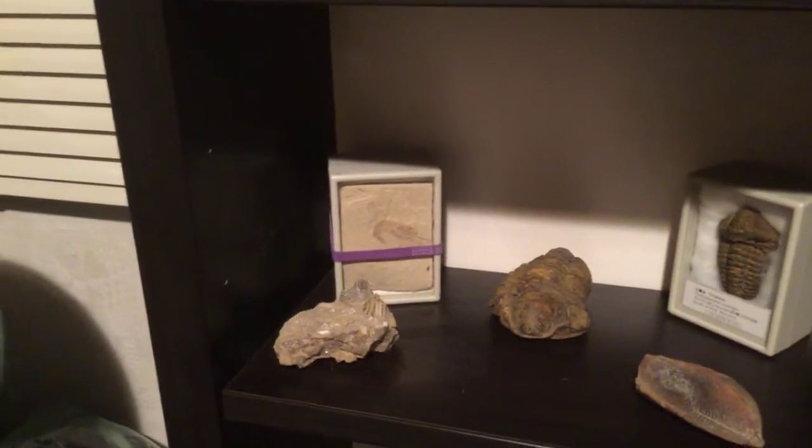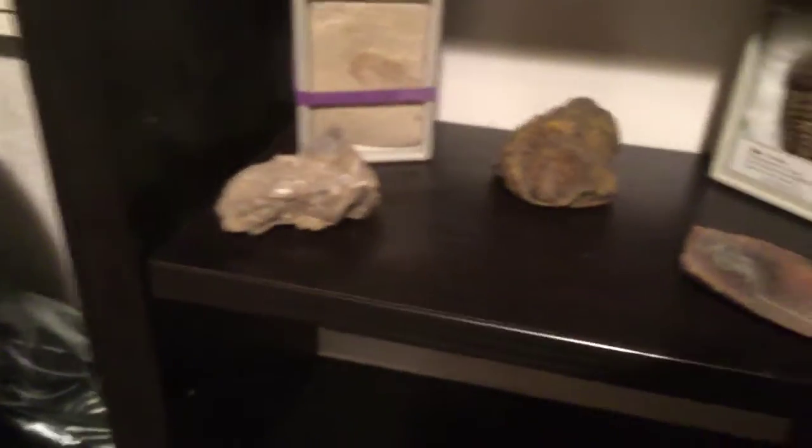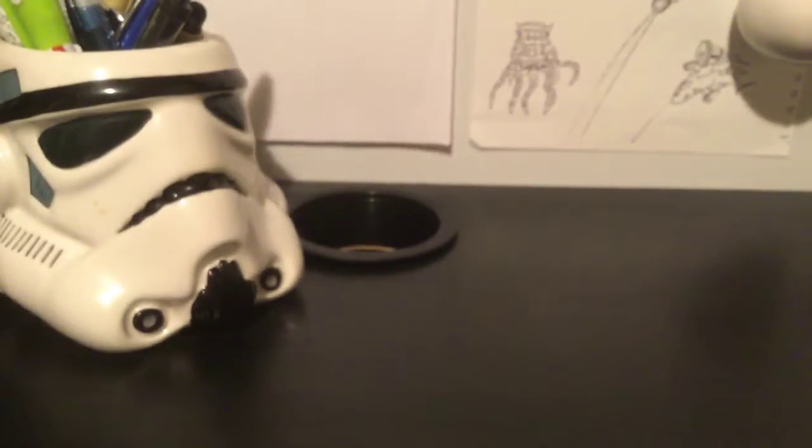And that's a trilobite fossil, my favorite shrimp fossil, my cluster fossil — I call it cluster because it's got like three fossils in one stone — a bigger trilobite fossil, a plant fossil. Nothing else in this place, and I would be drawing these days.